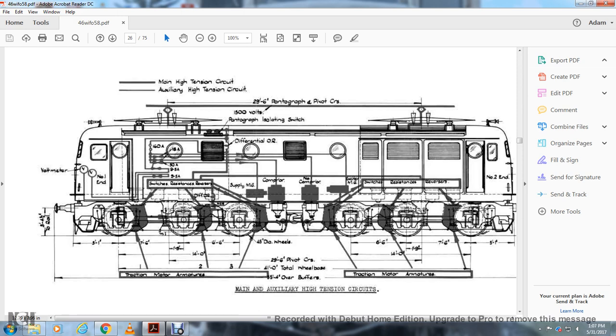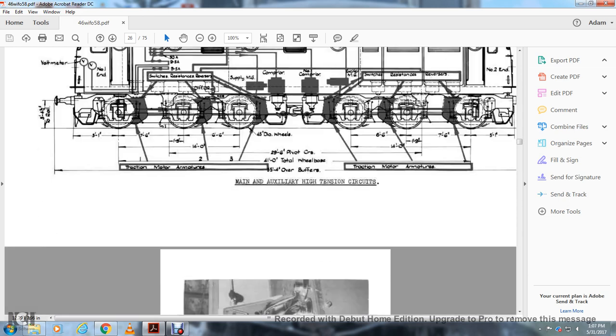Further diagram components: 45-inch diameter wheels, pivot cars, wheel box, traction motor armatures, over-buffers, traction motors, switches, exciter, main generator, resistance, reverser — number two end, and cab.